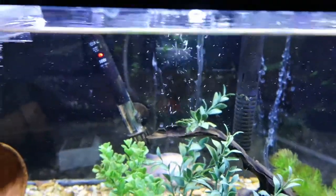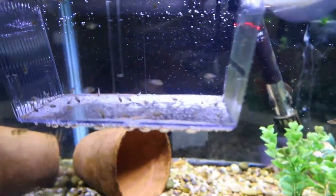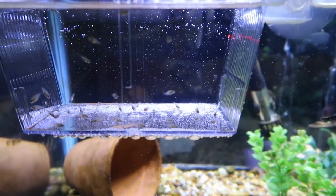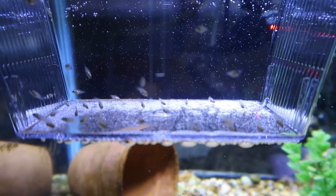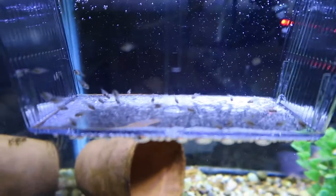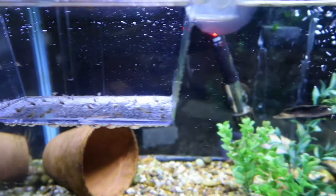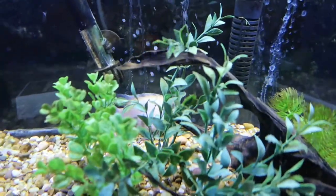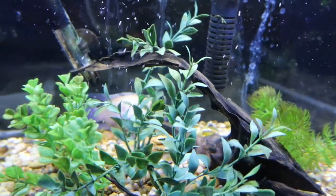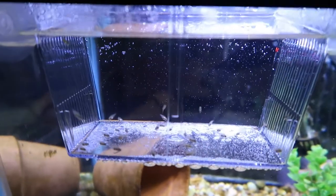I used the gravel vac to suck them up into a bucket — a two-and-a-half gallon bucket — and I put a fish net in the bucket to catch them when they'd go through. But I thought that was pretty violent for them, and honestly some of the bigger ones were actually out-swimming the current the gravel vacuum was producing, so it didn't work as planned. I had to revert back to using the net, which was a pain. I had to remove all the fake plants, the piece of driftwood, the pot, and deal with the dad swimming around causing mayhem.